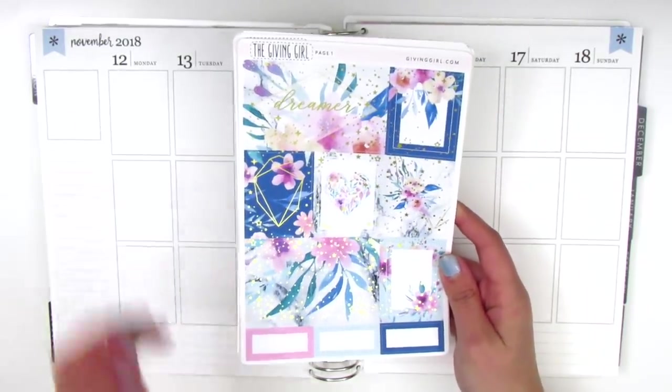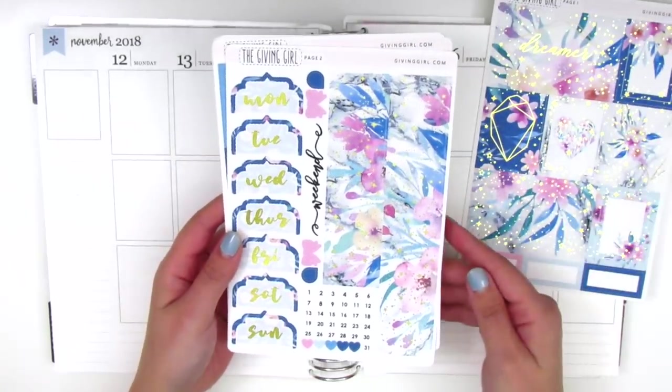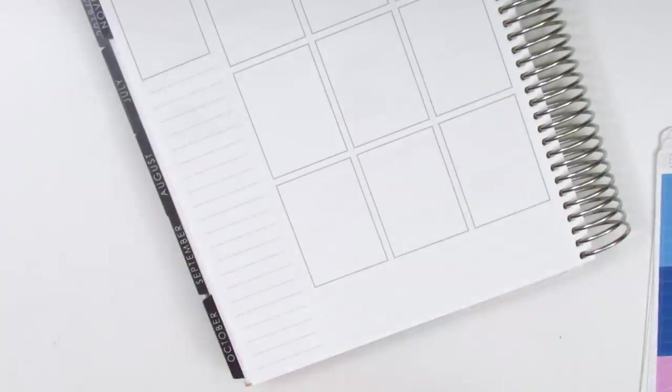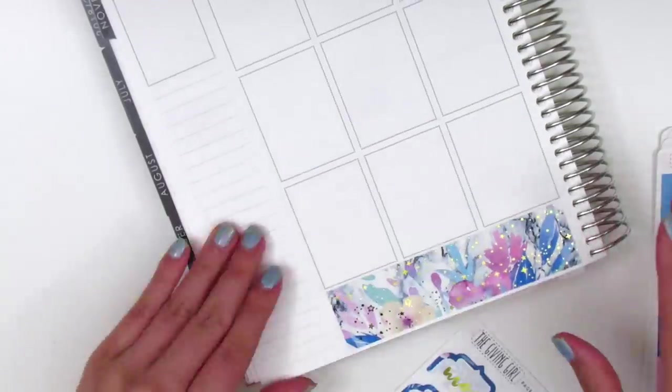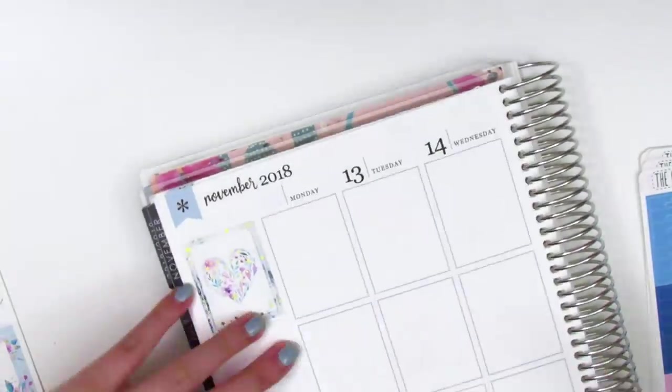I'm going to start by putting down the bottom washi and then build the spread from there. For this week I did have to white out the bottom lines on my Erin Condren because the bottom washi was a little light in color and the lines would peek through behind them, and I didn't like that, so I go ahead and white it all out.